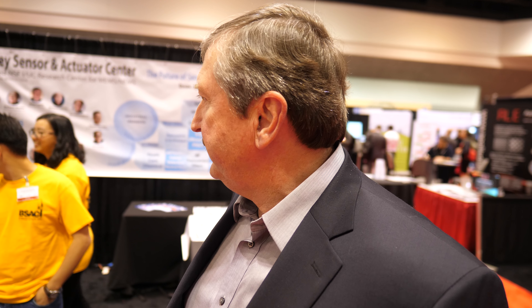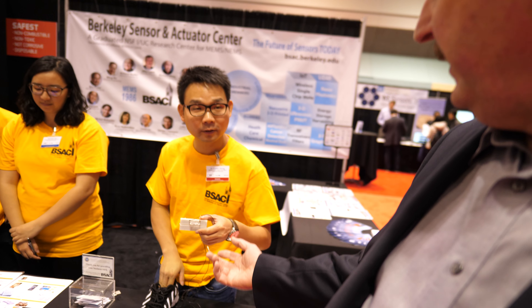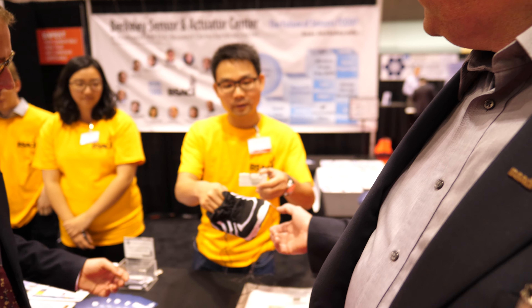I'm here with Dr. Michael Cable, Executive Director at the Berkeley Sensors and Actuators Center in California. We have a lot of the new technologies that have come out of the Berkeley Sensors and Actuators Center research. One of the things our students are showing here today is a power generation system.